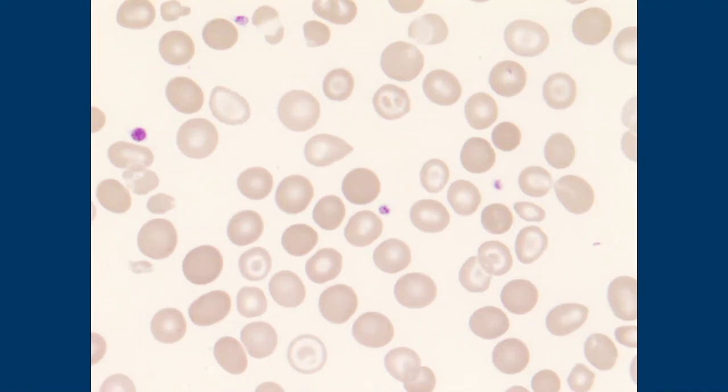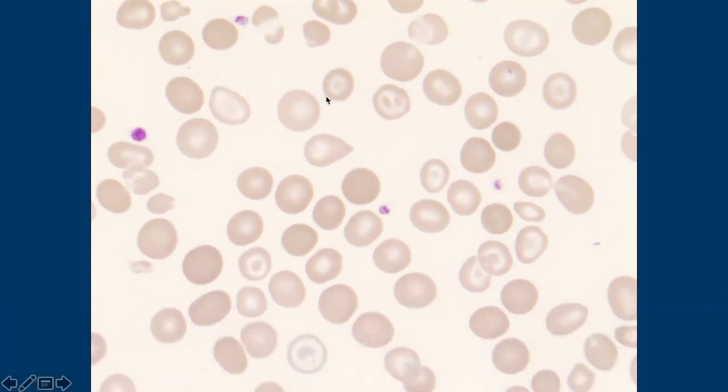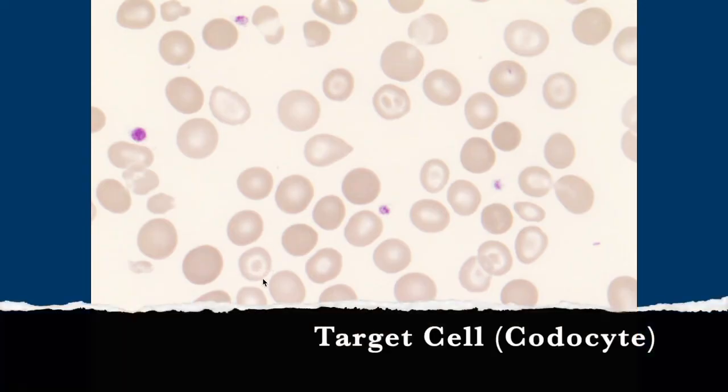This is actually thalassemia — not alpha or beta, but Lepore Baltimore, which is a delta-beta thalassemia. It looks the same: still microcytic, and you have a lot of these target cells. The other name for target cell is codocyte — don't miss a test question because you don't know the other name.